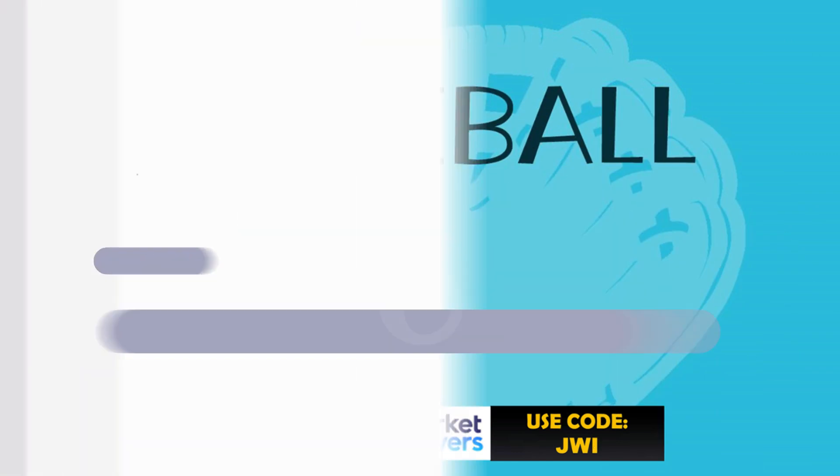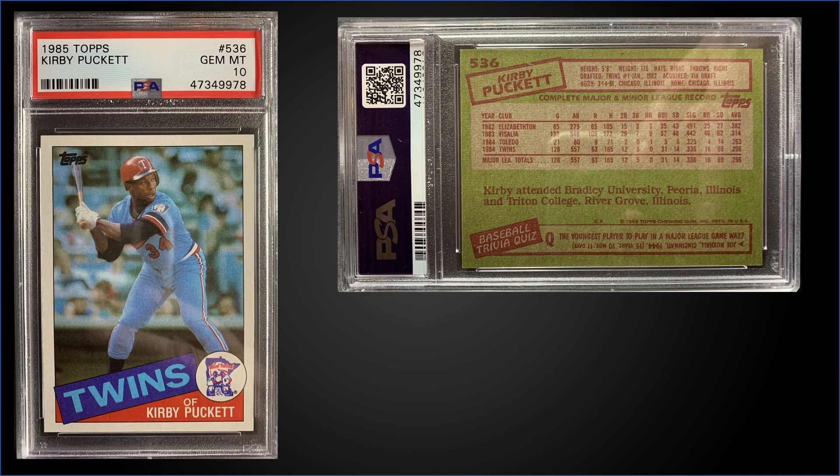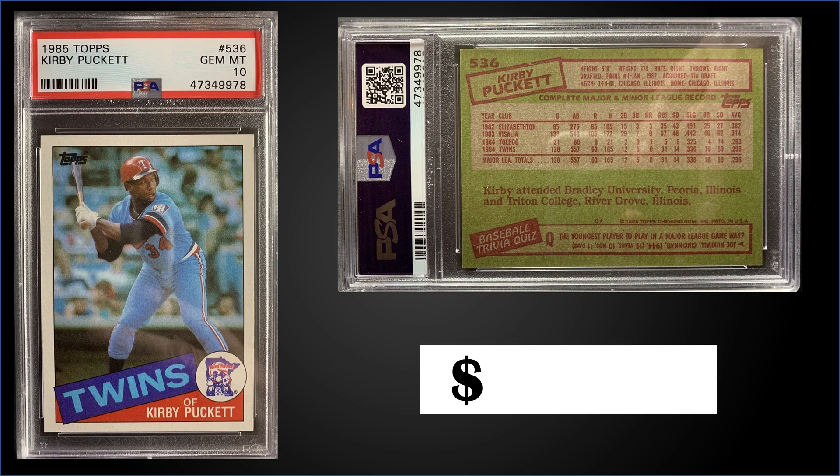In the number six spot, from 1985 Topps we have a Kirby Puckett rookie card graded gem mint PSA 10. This card sold at auction for $699.99. In a gem mint slab it's a pop of 481. Boxes of '85 Topps sell for around $340 to $525.